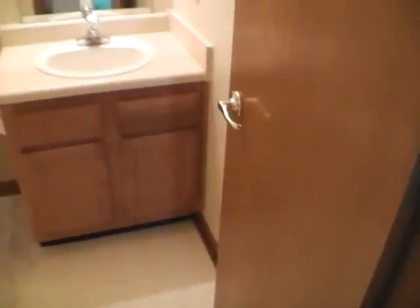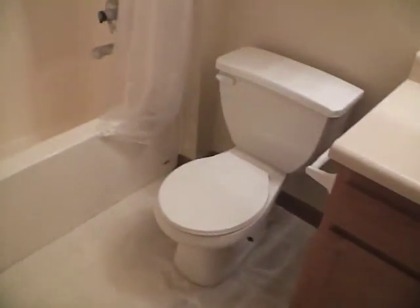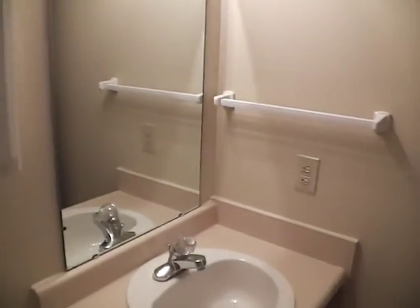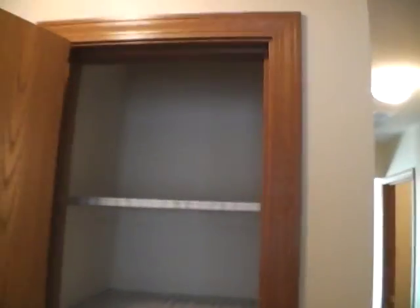We have our first bathroom, which would be our guest or common bathroom right here down from the hallway. Nice sink, commode area, shower and tub with surround, cabinet space, and a nice mirror. Just a simple guest or common bathroom. Right around the corner is also our linen closet — a nice, sizeable, spacious linen closet.